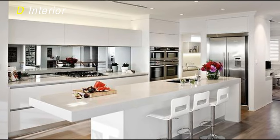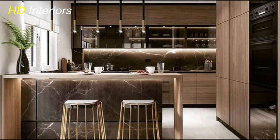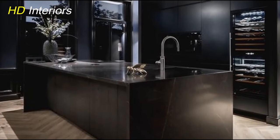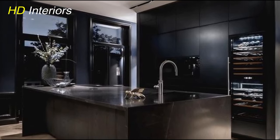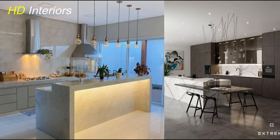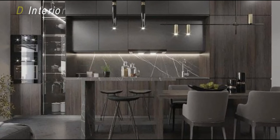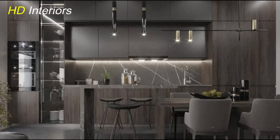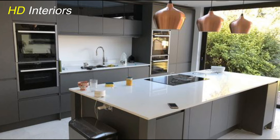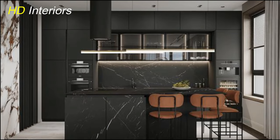Hello everybody, and welcome back to HD Interiors, the place where we turn dreams into reality. Today, we're diving into a topic that's close to everyone's heart — the heart of the home, actually, the kitchen. But not just any kitchen; we're talking about creating your very own luxurious culinary haven. Whether you're a seasoned chef or someone who simply loves a good meal, we're going beyond the basics and exploring the art of crafting a kitchen that reflects your style, suits your needs, and oozes that unmistakable touch of luxury.